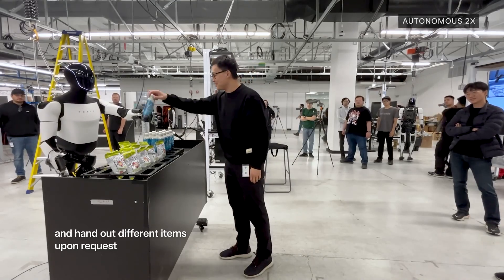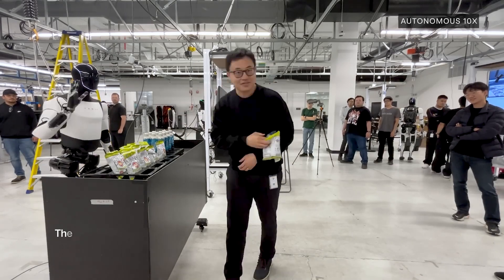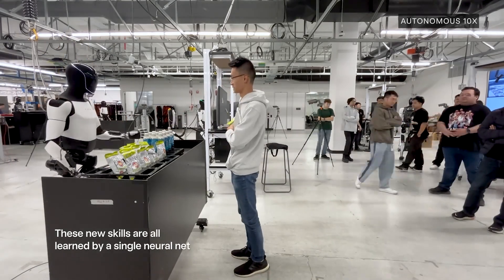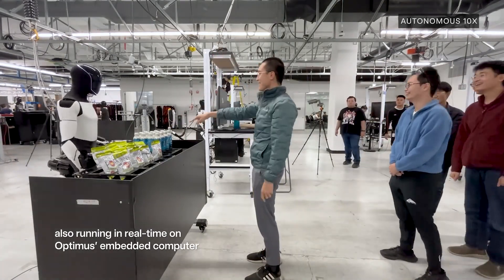Optimus is Tesla's humanoid robot designed to move and work just like a human. The latest version, Optimus Gen 3, is the most advanced yet, and it's set to launch very soon — maybe even before the end of this year.